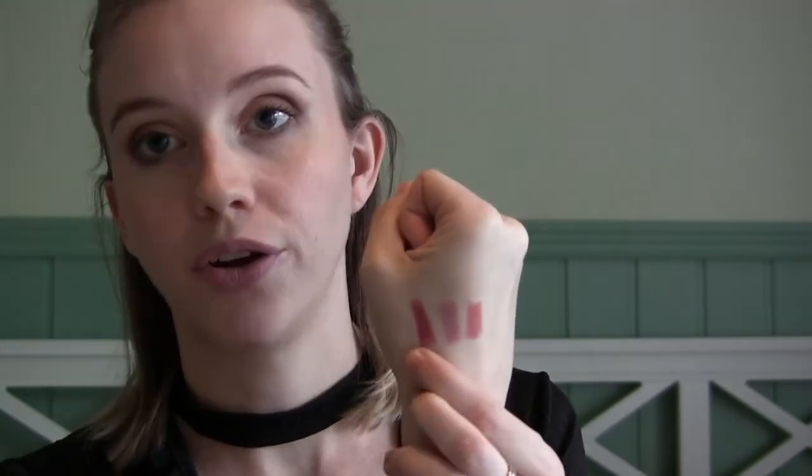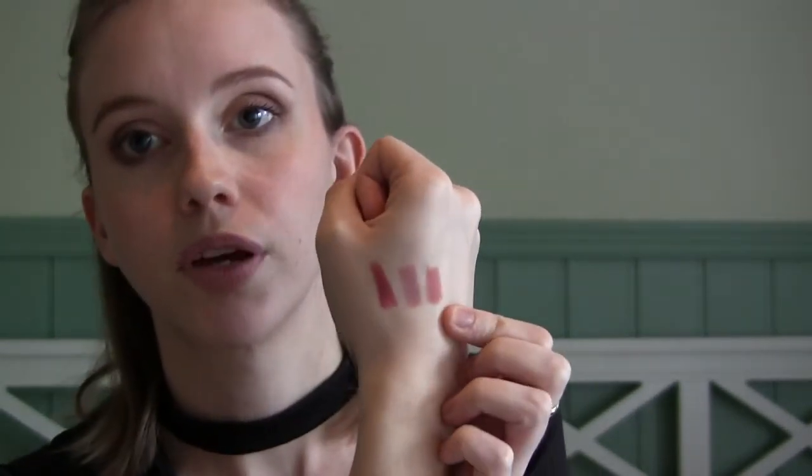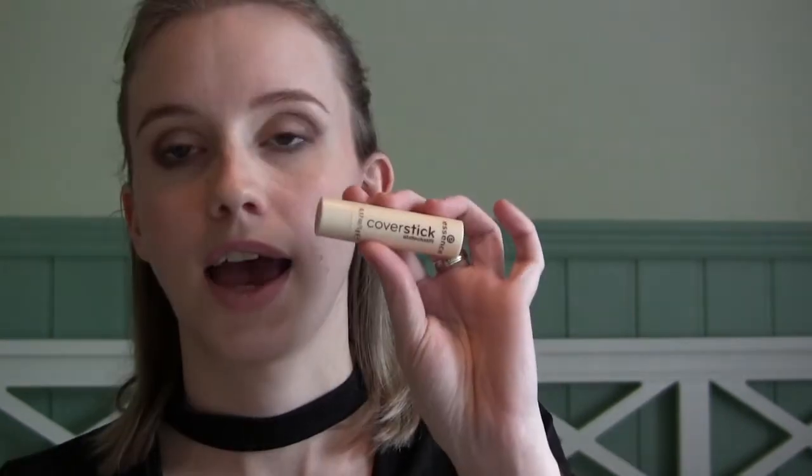The new lip liners are the NYX Nude Pink and Pale Pink — they're both really beautiful. The Pale Pink is on my lips right now, and the Nude Pink is more of a peachy pink with warmth to it. My favorite is the middle one, the Pale Pink. I just need to use these up.